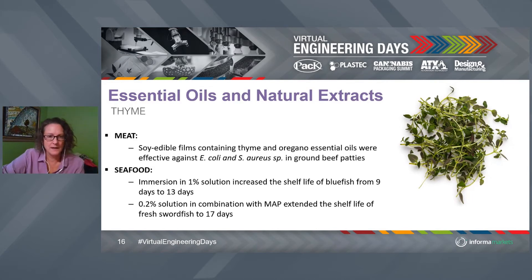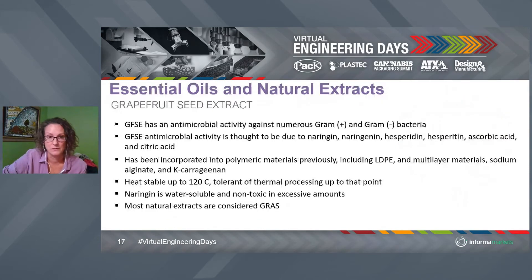We can incorporate thyme into the existing package, which is very nice. Moving to grapefruit seed extract — if you just take a step back and think about grapefruit seeds, what do we do with those otherwise? When you eat grapefruit or in the grapefruit juice industry, the seeds aren't used. So this is using basically food waste — grapefruit seeds — and getting the extract out of them. These extracts are really powerful.